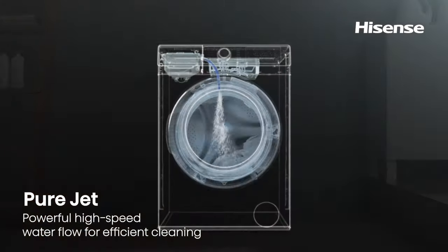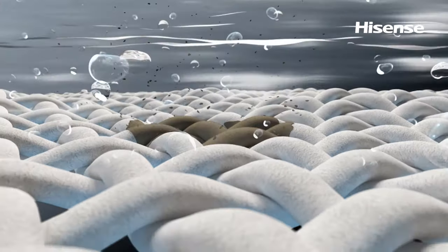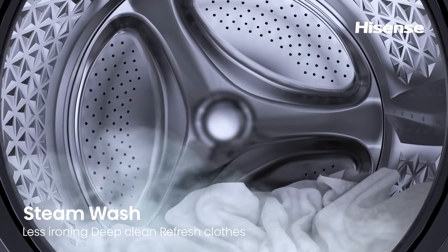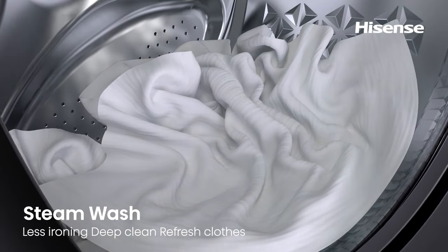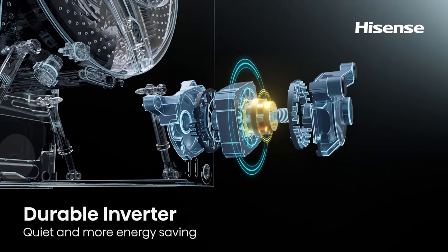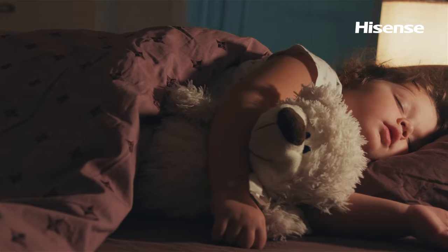The self-developed Purejet technology produces powerful water flow to dissolve laundry detergent quickly and remove dirt from clothes thoroughly. And with the steam wash feature, deep cleaning refreshes laundry while removing all allergens and also lets you cut down on the ironing. All of this is powered by a durable inverter, designed to be more energy efficient and quieter during those late-night laundry runs.